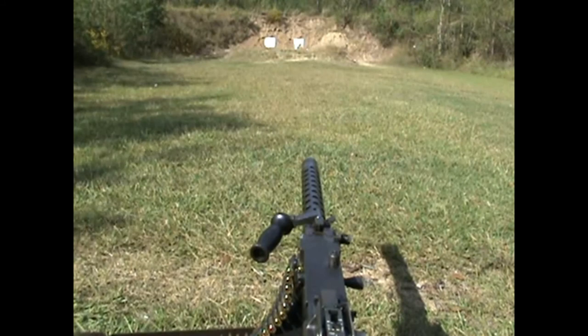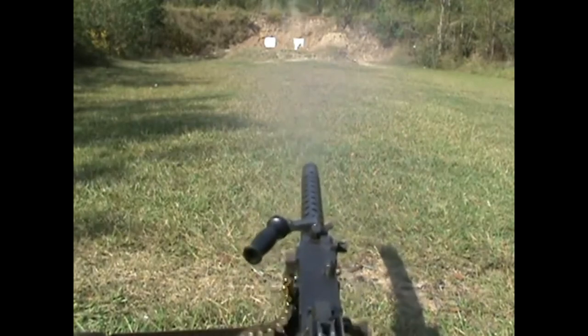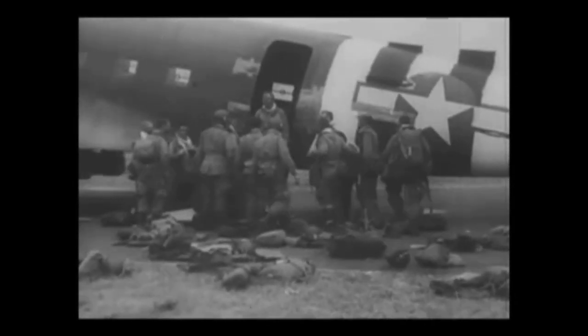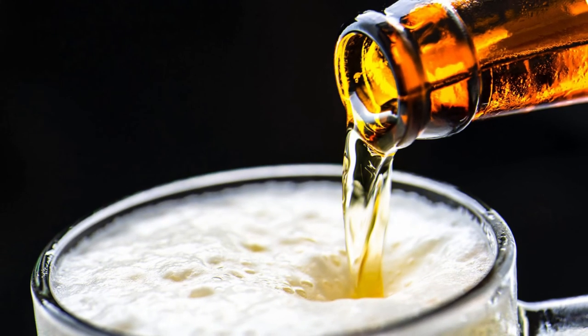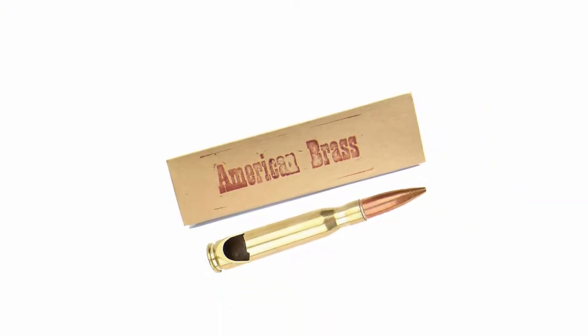The Browning .50 caliber machine gun, also known as the M2, was heavily used during World War II and is still the primary heavy machine gun of NATO countries today. The .50 caliber round has an excellent range and was used as a vehicle and aircraft weapon, effective against infantry, unarmored or lightly armored vehicles and boats, light fortifications, and low flying aircraft. To commemorate this history, American Brass turned this round into something Americans can use to take part in their favorite pastime — drinking beer. This bottle opener was made in the USA from once-fired military grade .50 caliber rounds and you can pick one up on Amazon for around $13.